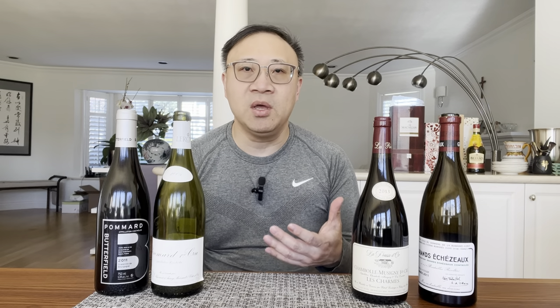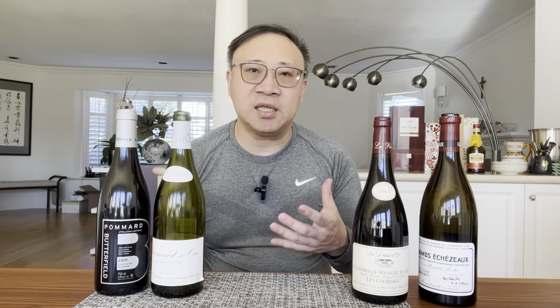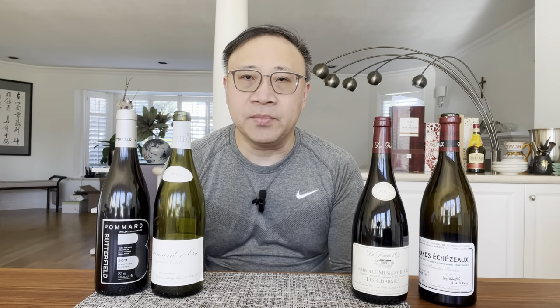In my Bordeaux basics series, I talked about the 1855 classification system, which is quite famous. A lot of people know about that in Bordeaux. But many people don't know that there was also a classification system in Burgundy, done in 1861 by a person called Laval and the Agricultural Board at that time. They classified all the best vineyards in Burgundy, and it wasn't really finalized or formalized until about 1936 when it was put into legislation.